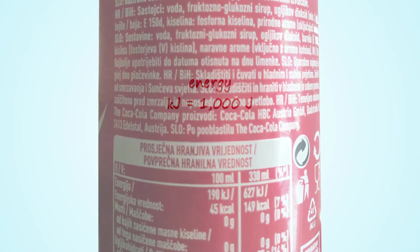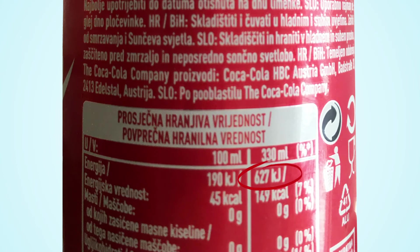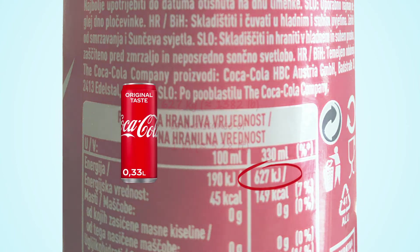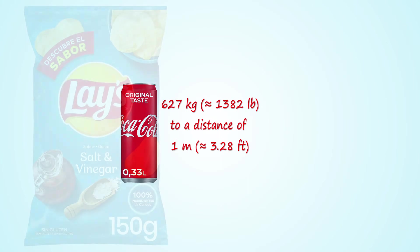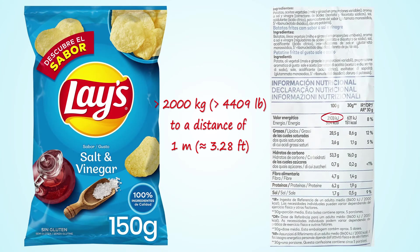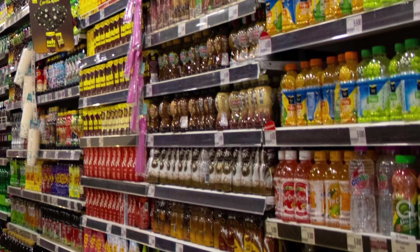When you see on a 330-milliliter can of Coca-Cola that it has an energy content of 627 kilojoules, it means the soda gives you enough energy to lift an object weighing 627 kilograms to a distance of 1 meter. Or, after eating a whole bag of potato chips, you'd have enough energy to lift over 2,000 kilograms to a distance of 1 meter. You can apply this simple conversion to any food or drink you want.